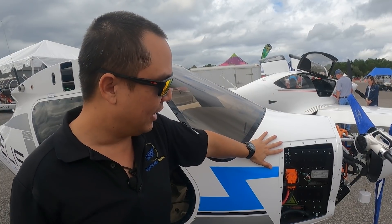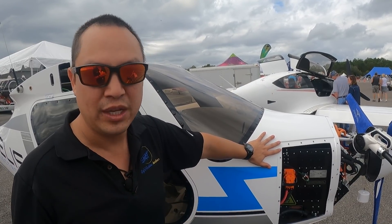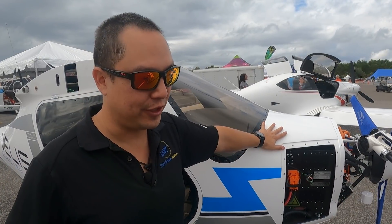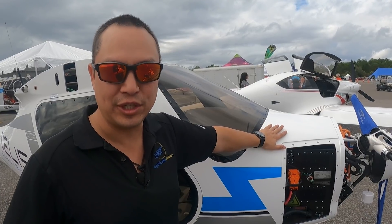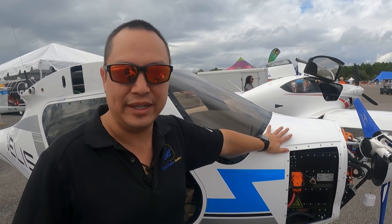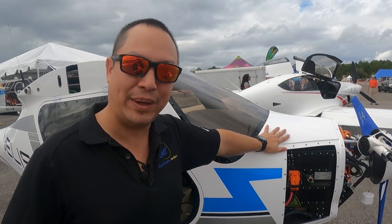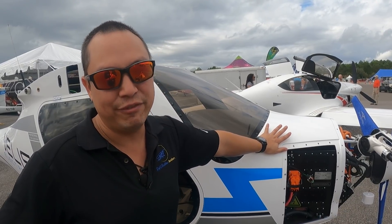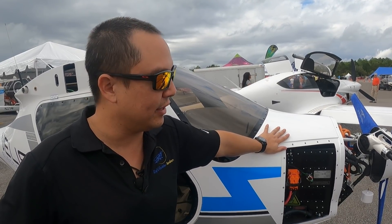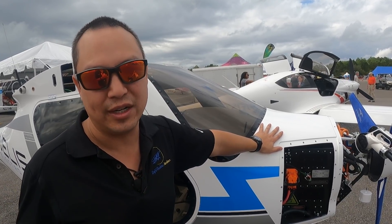Once the 2,000-hour TBO is hit, the batteries are removed by an A&P or European equivalent and sent back to Pipistrel for overhaul or replacement depending on the condition of the battery. Right now, U.S. versions of this airplane are around $250,000. It is a little bit higher than the gas counterparts — of course, it's new technology — but battery technology pricing has been dropping and will continue to drop. Even factoring in the cost for battery overhaul or replacement together with work on the motor, it's designed to have a significantly lower operating cost than the gas equivalent.